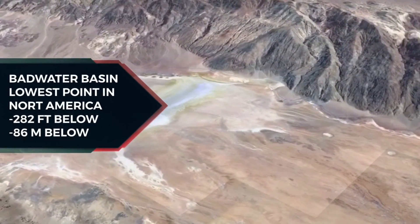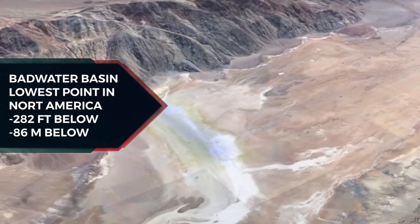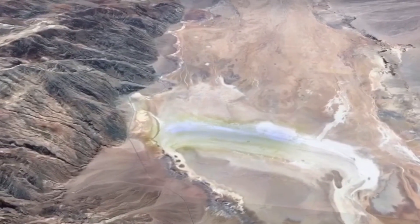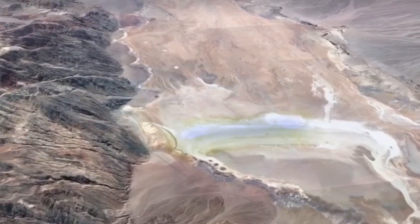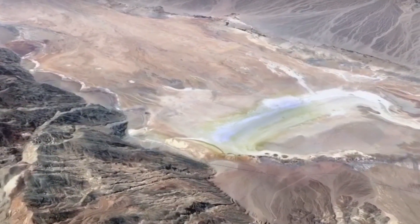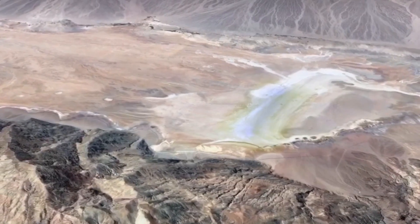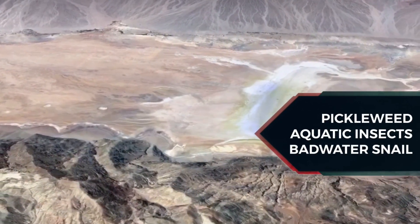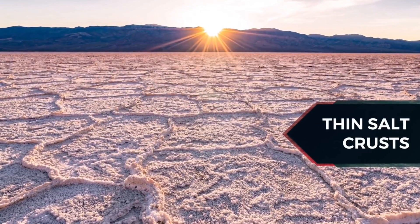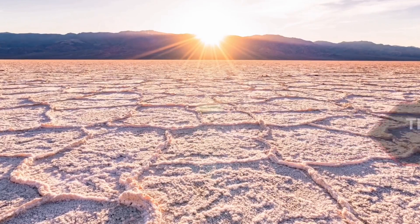It contains Badwater Basin, the second-lowest point in the Western Hemisphere at 282 feet below sea level. More than 93% of the park is a designated wilderness area. The site consists of a small spring-fed pool of bad water next to the road in a sink. The accumulated salts of the surrounding basin make it undrinkable, thus giving it the name. The pool does have animal and plant life, including pickleweed, aquatic insects, and the Badwater snail. Repeated freeze-thaw and evaporation cycles gradually push the thin salt crust into hexagonal honeycomb shapes.